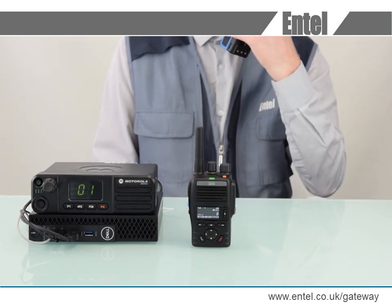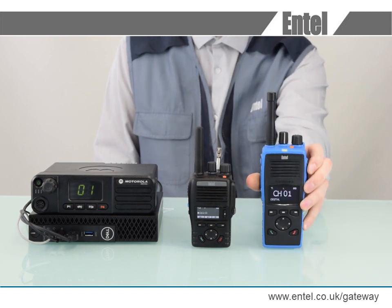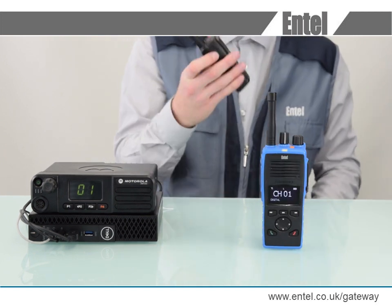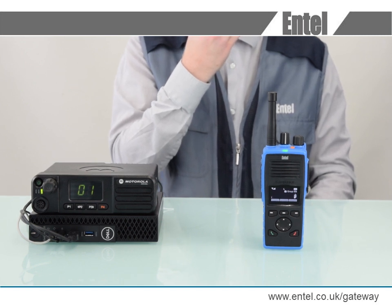Talking from DMR radio to LTE radio. Talking from LTE radio to DMR radio.